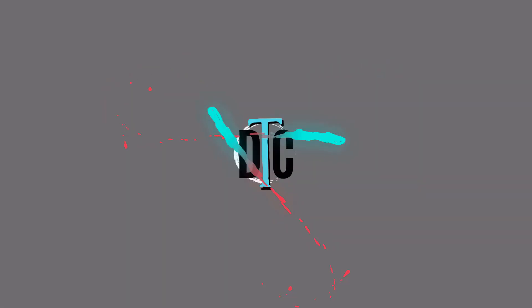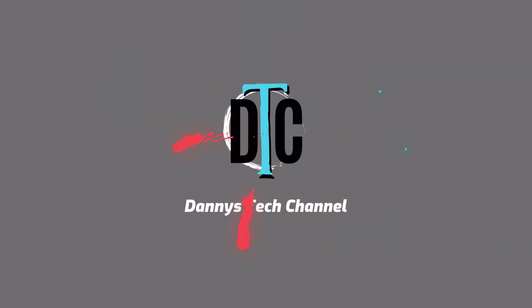What are the best places to shop when looking for new PC parts? Let's take a look at this topic. Hey YouTube, what's going on? I'm Danny with Danny's Tech Channel.